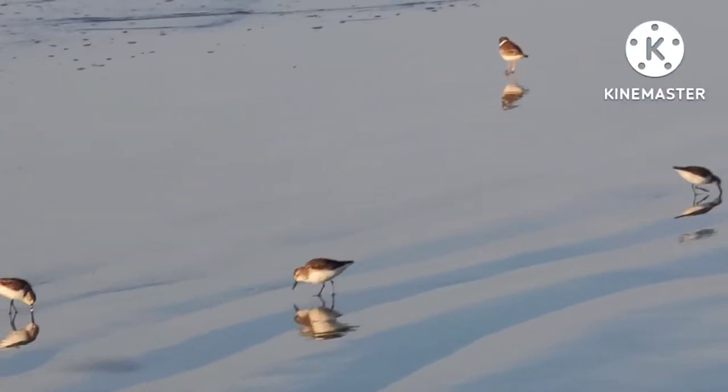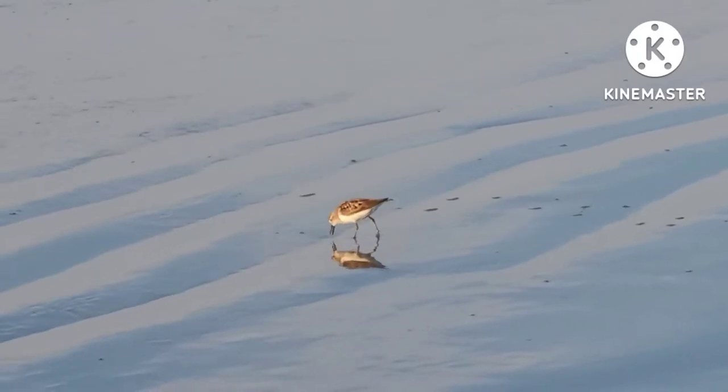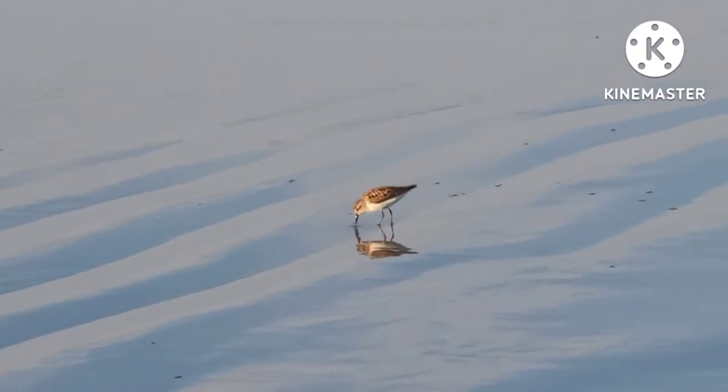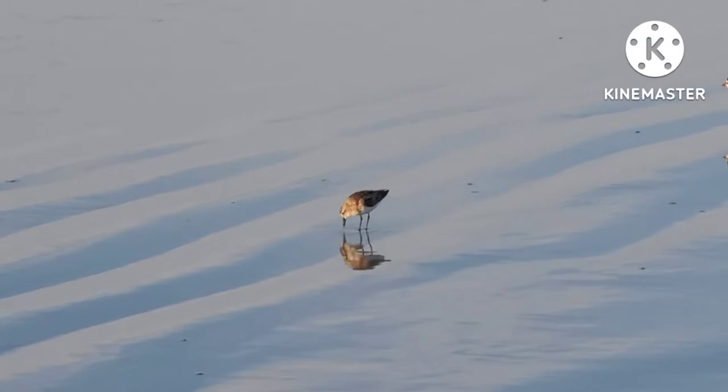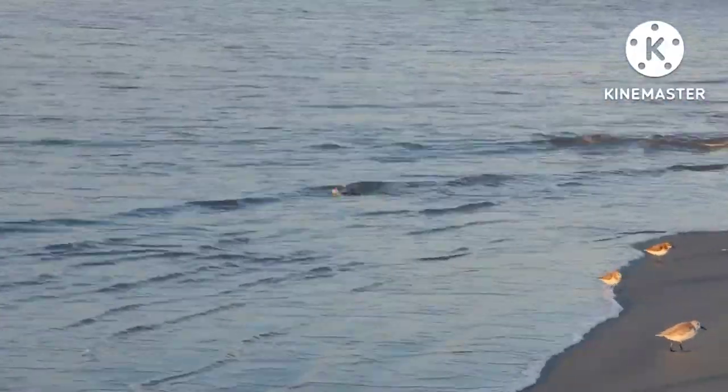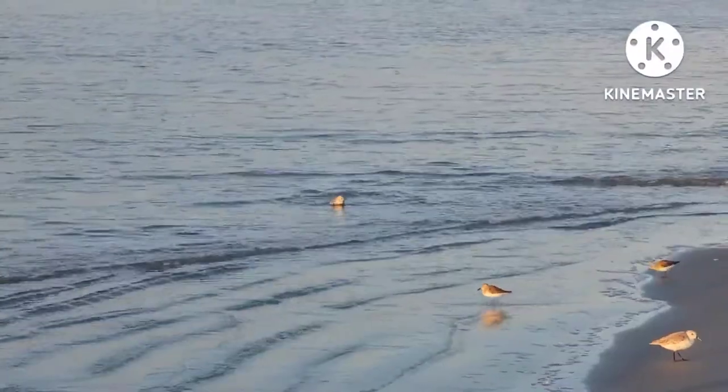Their beaks are as long as their heads. They use their beaks to reach small animals including crustaceans, mollusks, and worms hiding within the sediment. Sometimes, instead of running away from an incoming wave, they may stand against the wave and wash themselves in the moving water.